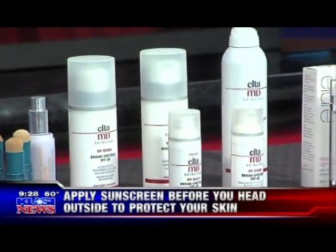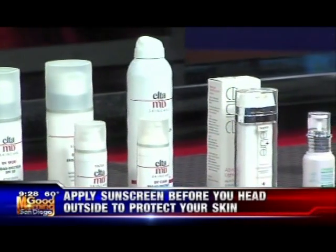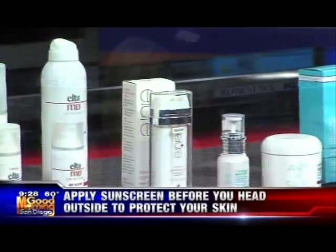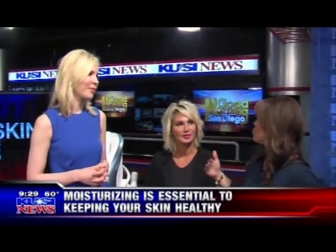Zinc is a physical blocker — it actually reflects light back into the environment rather than changing light into heat energy. Brightening agents: the gold standard in dermatology is something called hydroquinone, which is in our brightening discs. There are also other agents that can help — emblica, kojic acid, vitamin C. Those all have antioxidant and brightening capacities to help with fine brown spots and sun damage over time. This is why you'd want to go to someone like Dr. Palm, who can tell you exactly what to apply.